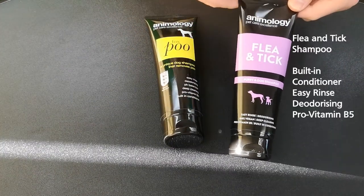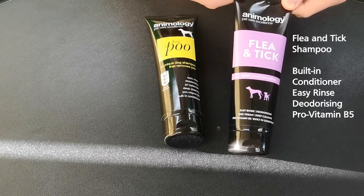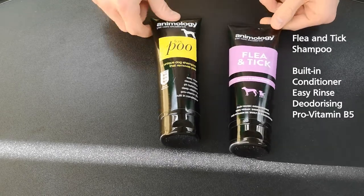Next we have the flea and tick puppy and dog shampoo — pretty much what it says on the tin. It's going to help protect against fleas and ticks, which is very useful for dogs out in the field.